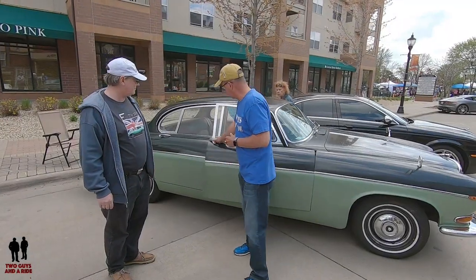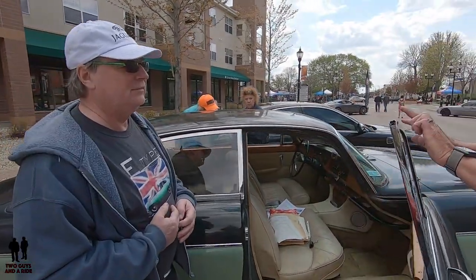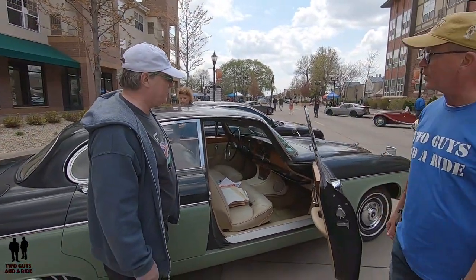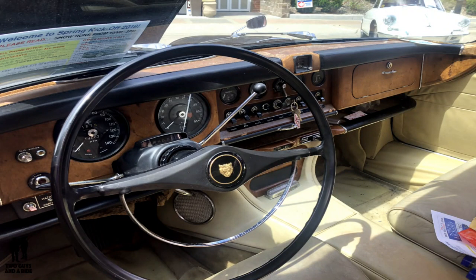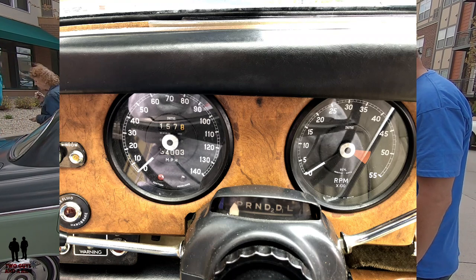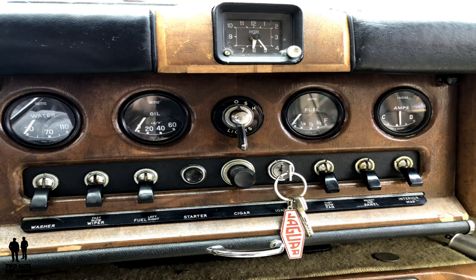The interior has beautiful chrome surrounds that haven't been touched — amazingly beautiful. It's all wood, though some of the wood veneer is peeling a little bit. This car versus the Mark 10 has a little clock in the middle, and there are vinyl pads which were a concession to safety. You can actually tell the difference between a Mark 10 and a 420G by looking at the clock in the middle.